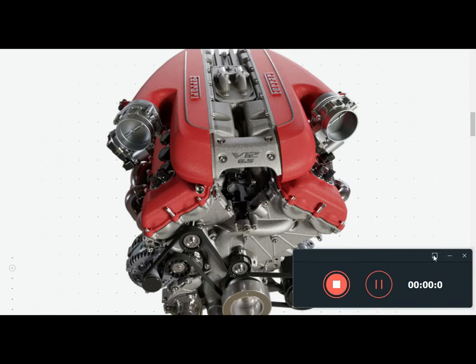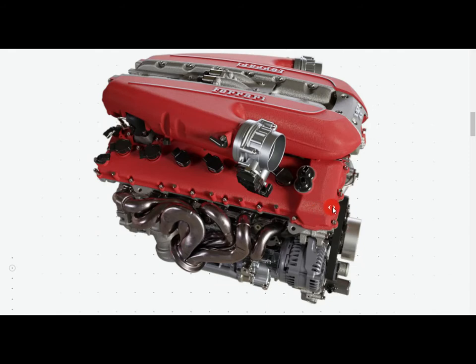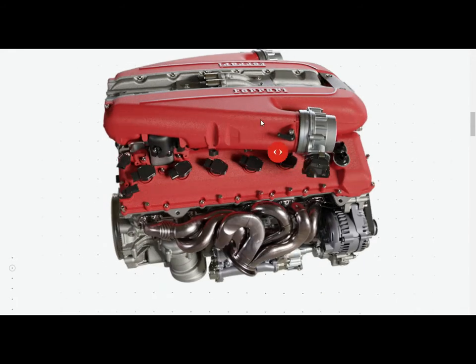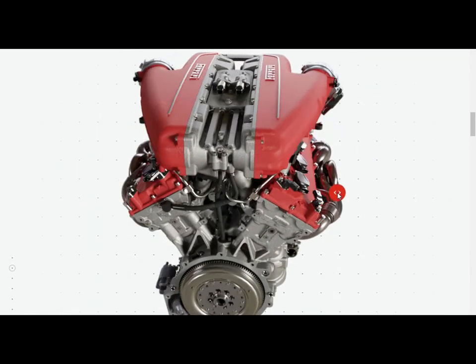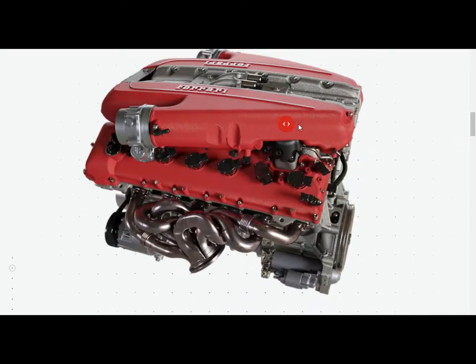Engine: V12. 0–100 km/h in under 3.0 seconds. Specific output: 123 CV/L. Maximum power: 800 CV. 718 Nm of torque guarantees impressive acceleration virtually on a par with that of the 812 Superfast, while the 8,900 rpm rev limit means that sporty driving is undiminished. The torque curve reveals that torque distribution was not sacrificed to boost power — a significant 80% of maximum torque is available at just 3,500 rpm, improving both flexibility and pickup at lower revs.